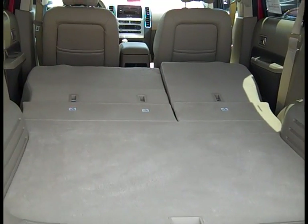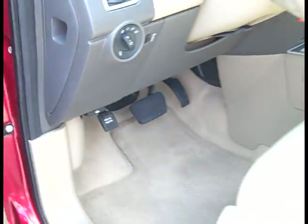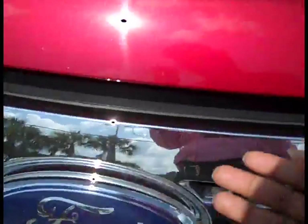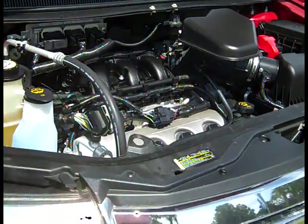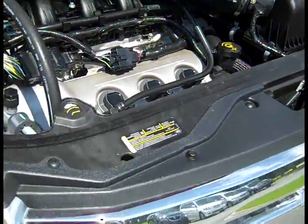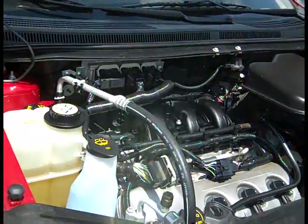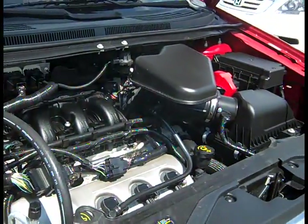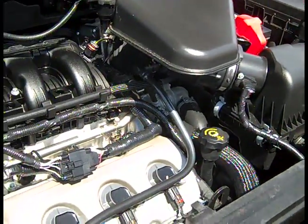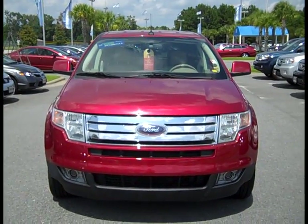Now we've seen the back and the trunk. Let's check out the motor. Looks like the button's right here — just pull it and let's go around the front. We have the motor, which is a V6 on this car. Take a good look at it.